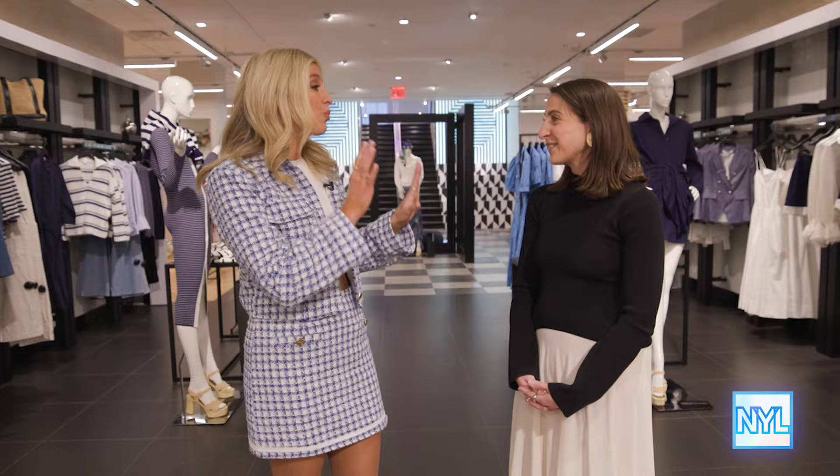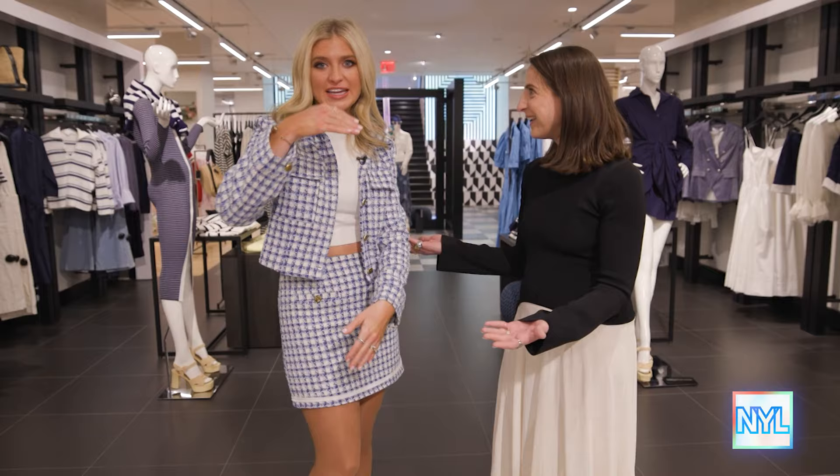Amazing. All of these looks are fabulous. Thank you for all of these styling tips. We will be back because we need all of your wisdom all the time. Well, I think we're shopping after this, aren't we? Yes — there's so much to buy.